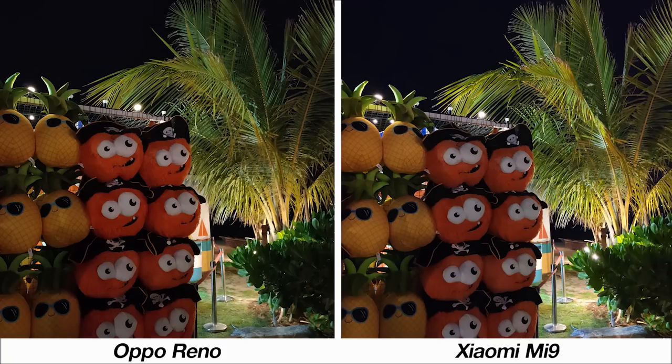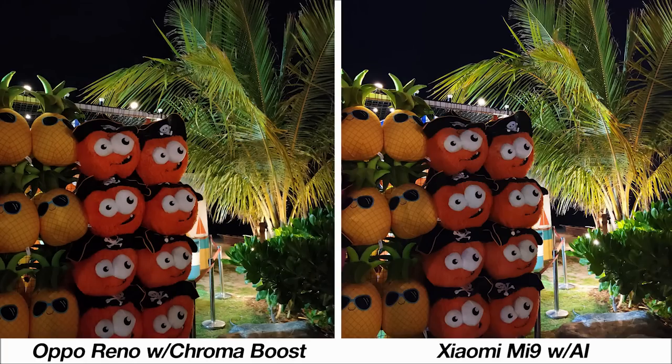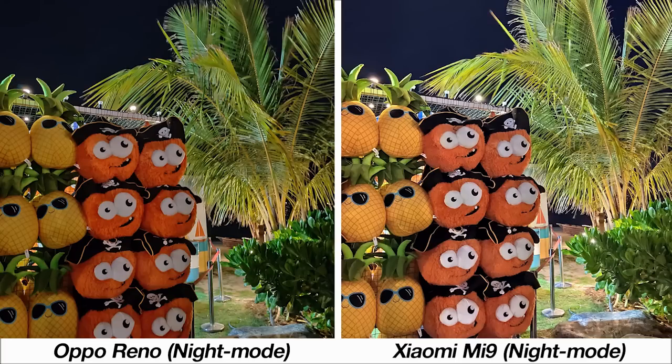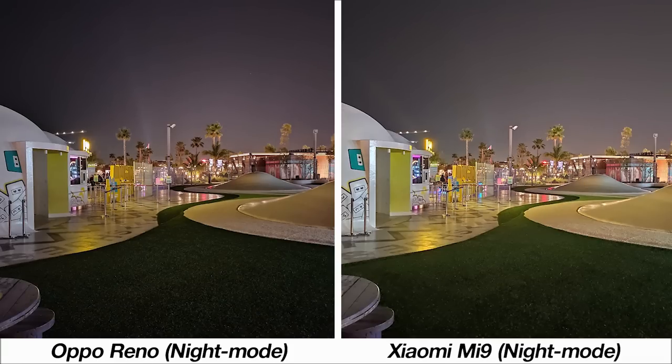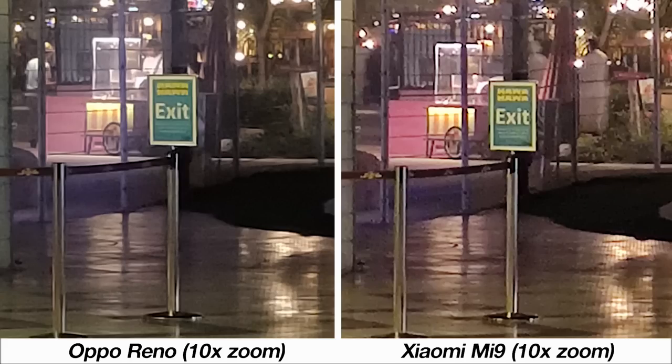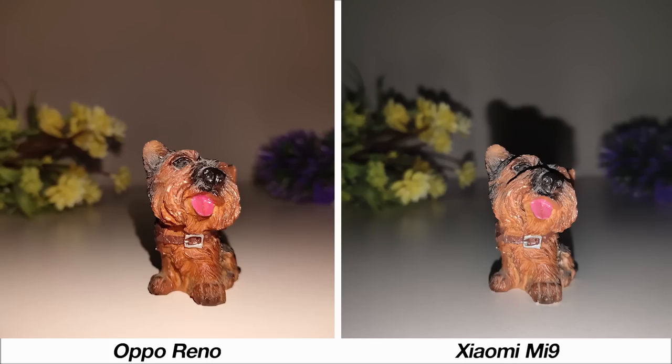I tried the AI and Chroma Boost features at night, but aside from a bump in color levels there was no big difference — really you should only be using night mode for the best photos. Overall noise at night is about on par from both phones, and night mode is handy here. Testing maximum zoom at night, the Mi 9 manages to keep more detail on a sign, but neither phone is stable enough to enhance the writing further using night mode.